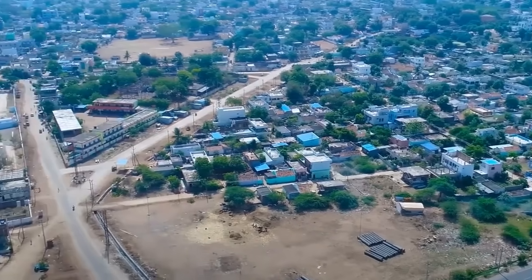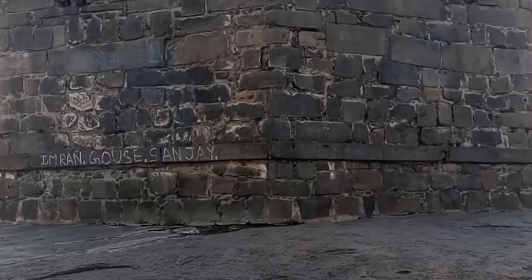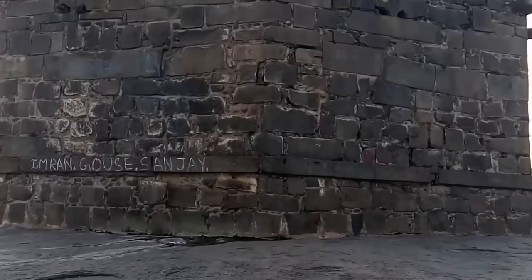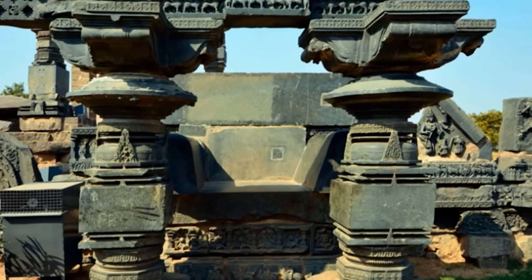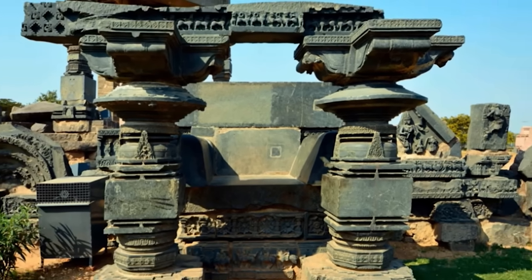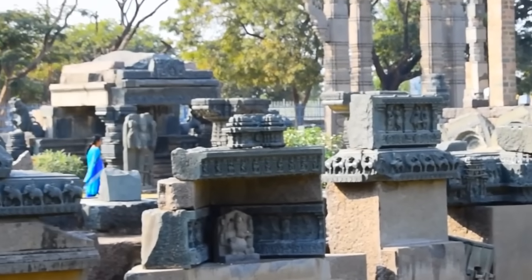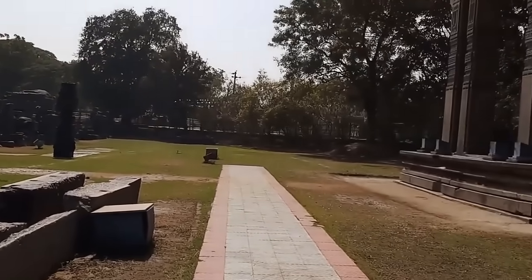Many years ago, the area of Telangana in India was the center of the Kakatiya dynasty. It was here that they built the Warangal Fort and Temple — an elaborate and ornate construction dedicated to the great god Shiva. These structures are thought to have stood in situ since at least the 12th century, but they might be even earlier. What we can say for sure is that they were built to last.